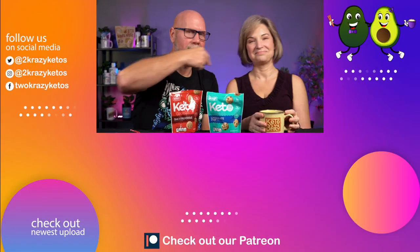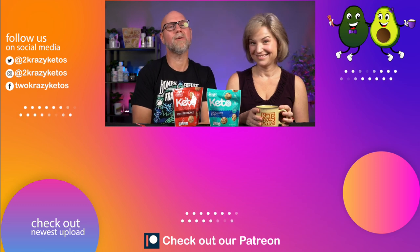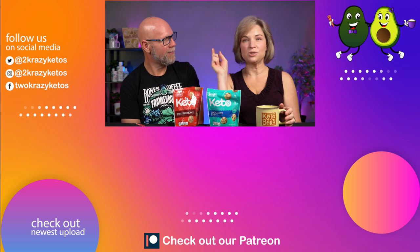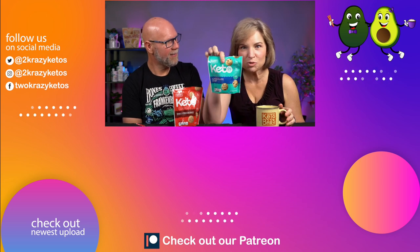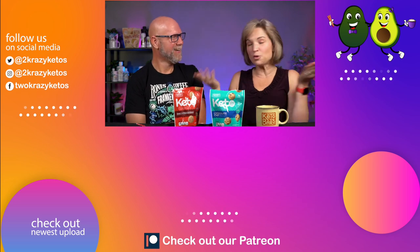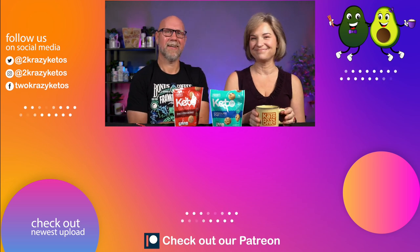That's going to be today's review video. If you like seeing videos like this, we have an entire playlist of reviews linked down below. Also check out our most recent video. Don't forget to subscribe to our channel, click the little bell icon, and every single time we review a new product you'll be alerted to it. Until next time, bye.